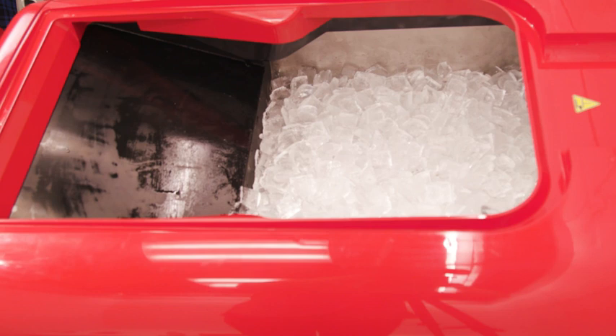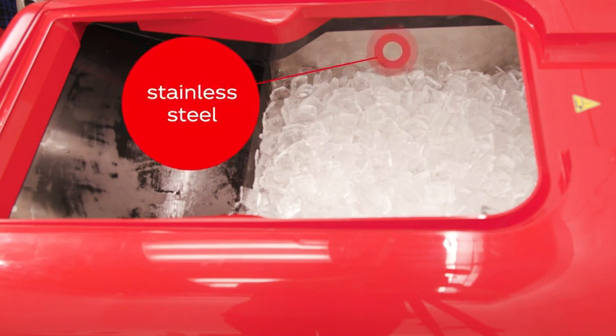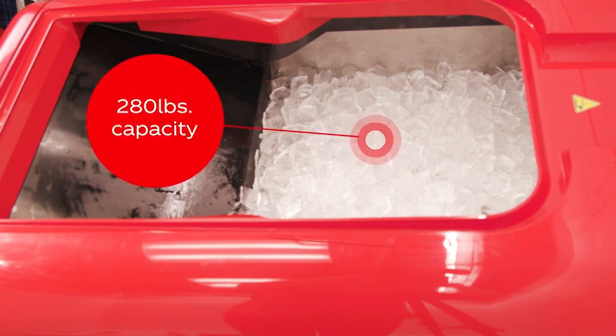The 9100 has a large capacity stainless steel ice bin that makes cleaning easier, and the 280-pound capacity limits the number of daily ice refills.